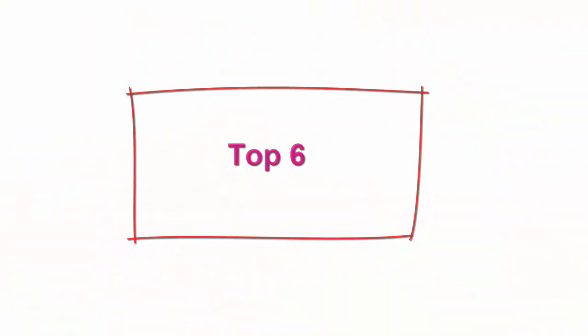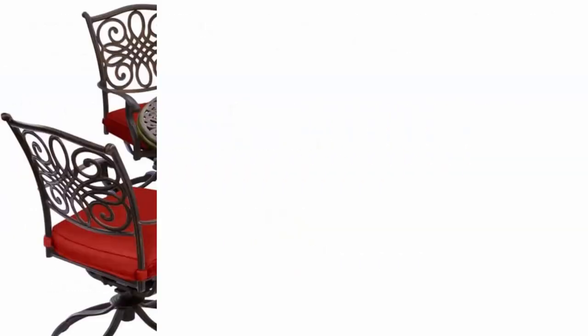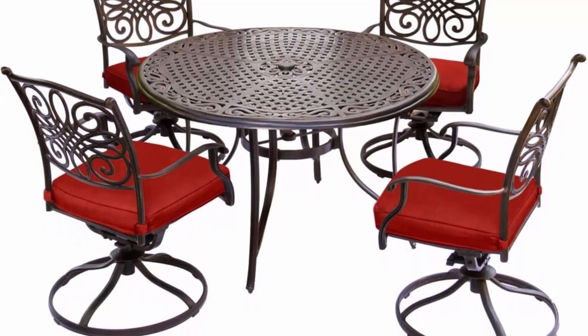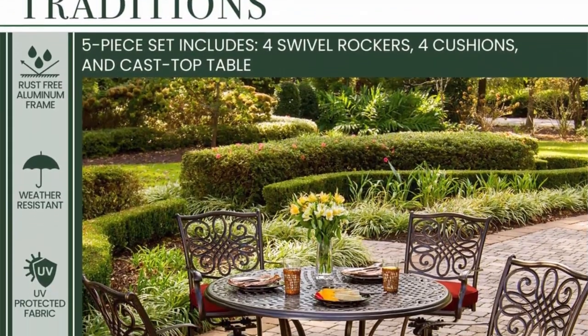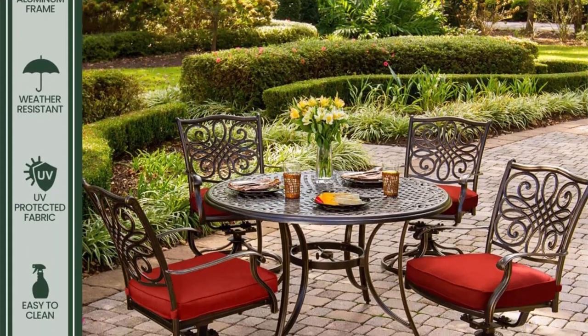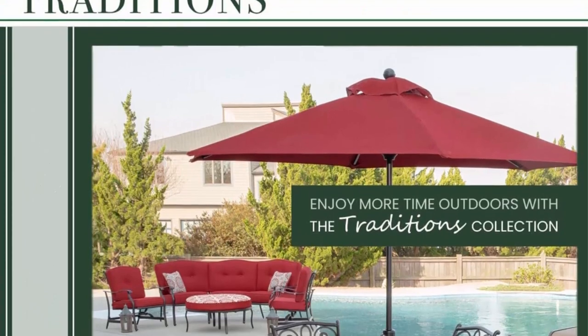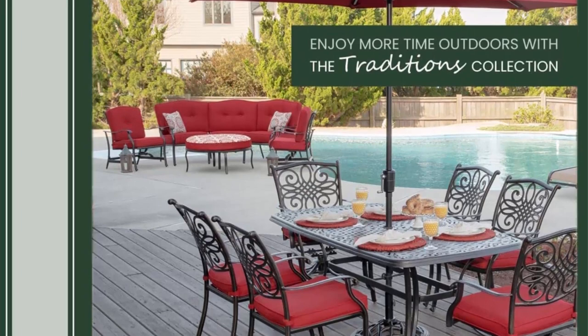Top 6: Hanover Traditions 5-Piece Cast Aluminum Outdoor Patio Dining Set with four swivel rocker chairs and a 48-inch round table in brushed bronze finish with red cushions. The Traditions dining collection by Hanover includes stylish and elegant cast aluminum scroll chairs and table. This set includes four brushed bronze cast aluminum swivel rocker chairs and a 48-inch round cast aluminum dining table, made of heavy-duty, rust-resistant aluminum frames with UV protection for all-weather use.